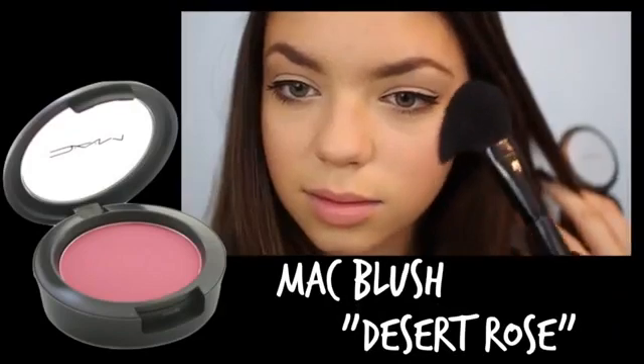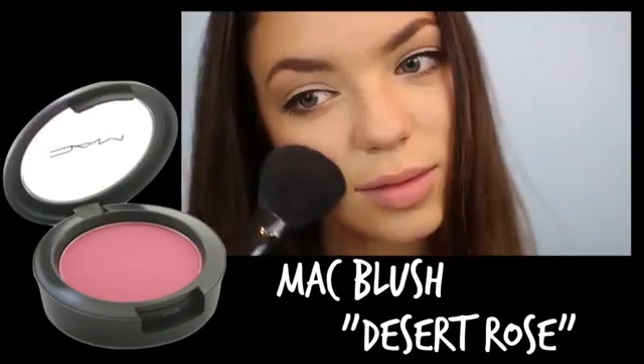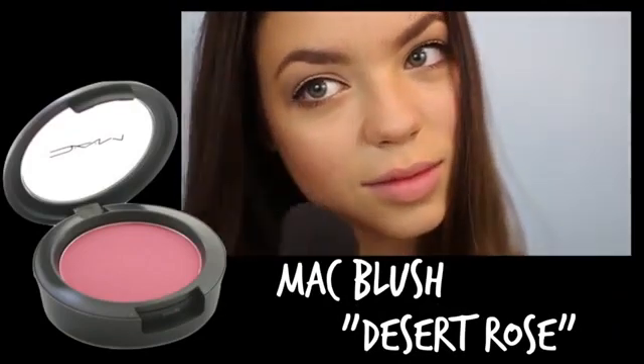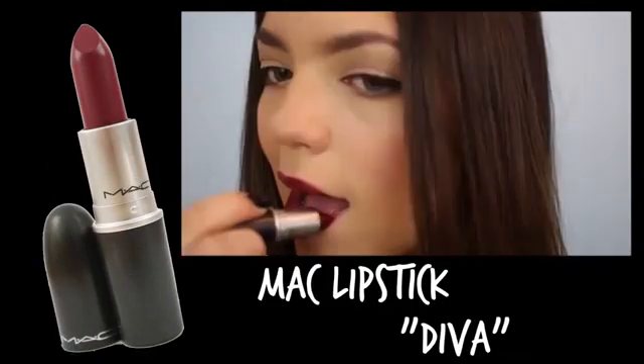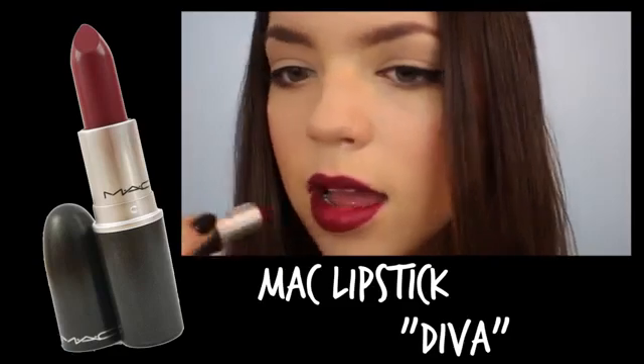For blush, I'm using my MAC blush in the shade Desert Rose and just applying that to the apples of my cheeks. MAC's lipstick in Diva looked very similar to Selena's, so I'm just applying that onto my lips.